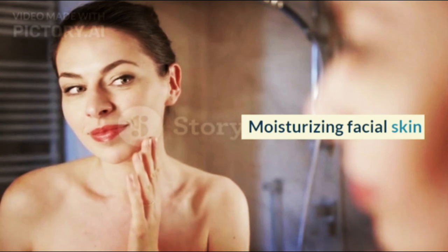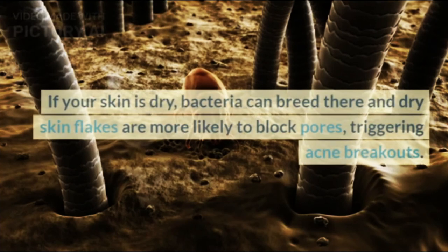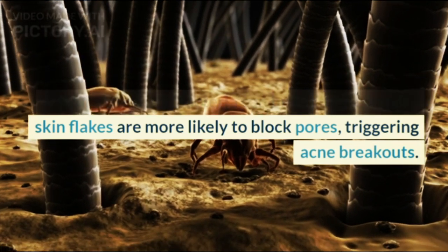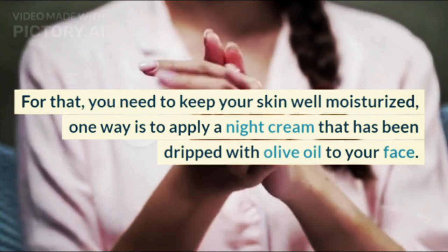Moisturizing facial skin is another benefit. Skin moisture affects the appearance of acne. If your skin is dry, bacteria can breed there and dry skin flakes are more likely to block pores, triggering acne breakouts. For that, you need to keep your skin well moisturized.